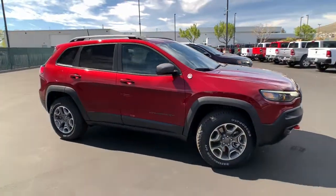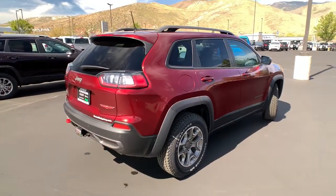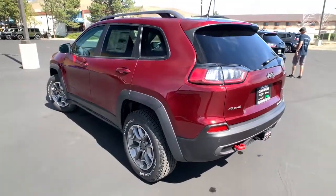Enjoy the view of this 2021 Jeep Cherokee. The Cherokee has your back on all your adventures. Its generous cargo capacity, safety technology, off-road capability, and passenger-friendly interior infuse each journey with confidence.